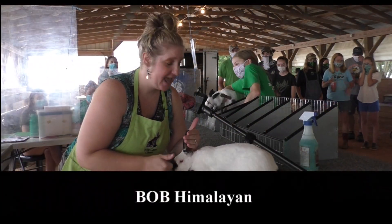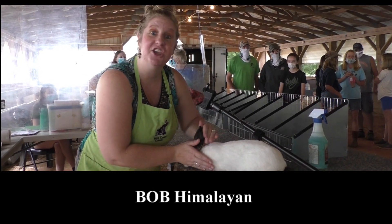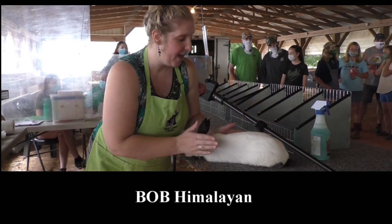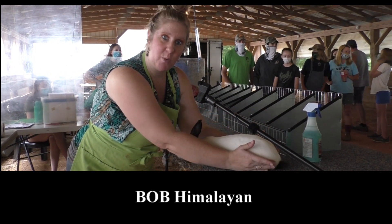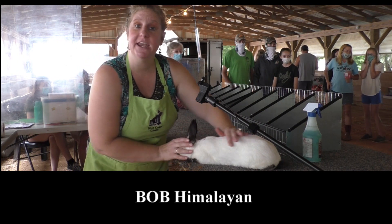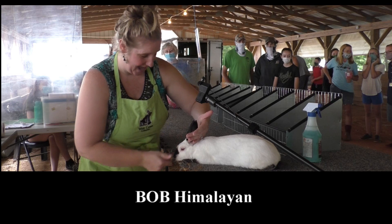This is your best of breed Himalayan today. He's a black senior buck. He's got a good head, good ear. Himis have cylindrical body type, so you can see he's got a good topline overall. He rounds out at the base of that hindquarter and he's got good color where he's coming in. He's pretty finished in that coat overall. So there's your best of breed Himalayan.